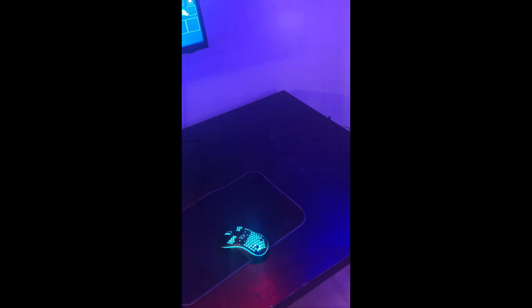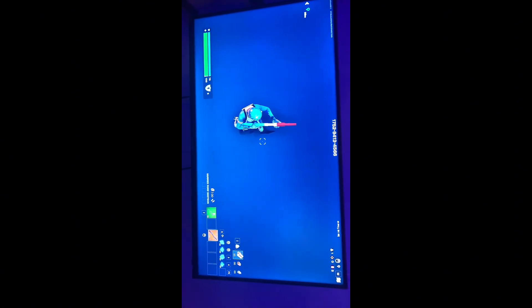I just cleaned out this spot on my desk and this is where I'm going to put the PC. Right now I have a TV, so I'll just connect my PC to my TV, and in the future I'll get a monitor.